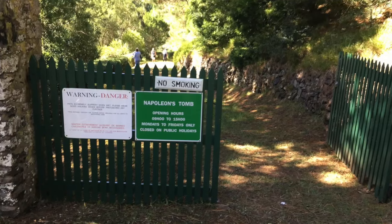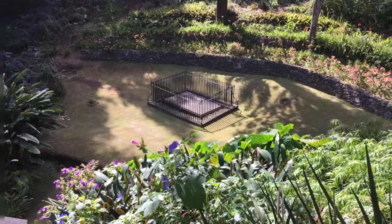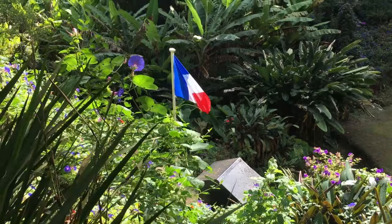But the hidden gem I'm talking about today is a hidden gem within St. Helena, and that is the tomb of Napoleon. Now, for you history buffs, you know Napoleon's not buried on St. Helena. Let me explain.